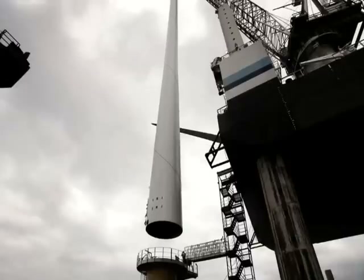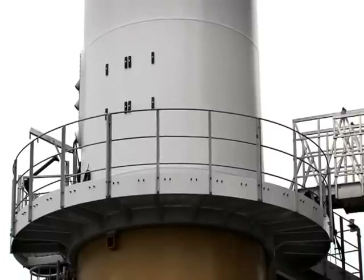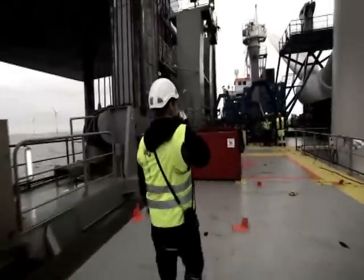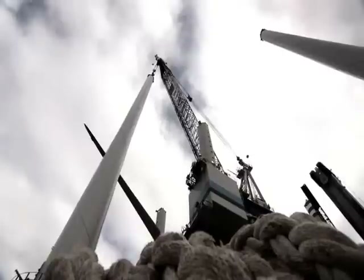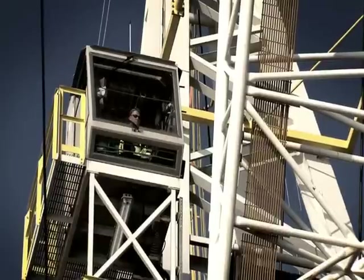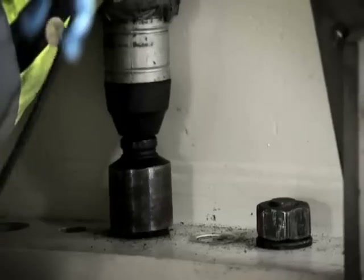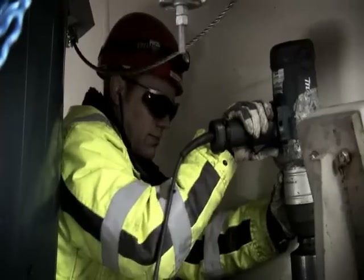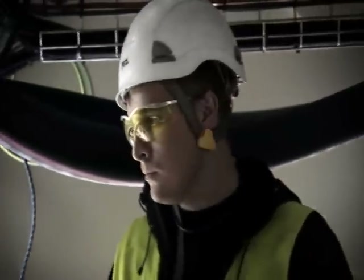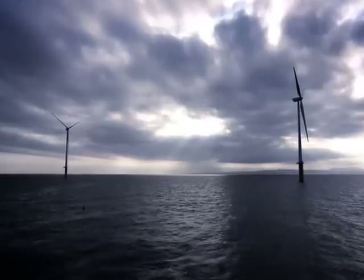The heavy lift crane lowers the 61.4-meter tower section into place, requiring the crew's concentration to be high. The crane is now balancing 150 tons with pinpoint precision. The tower is being secured to the foundation with high-strength bolts, using the same sense of accuracy. There can be no mistakes in the middle of the sea — these structures must be able to withstand any storm.